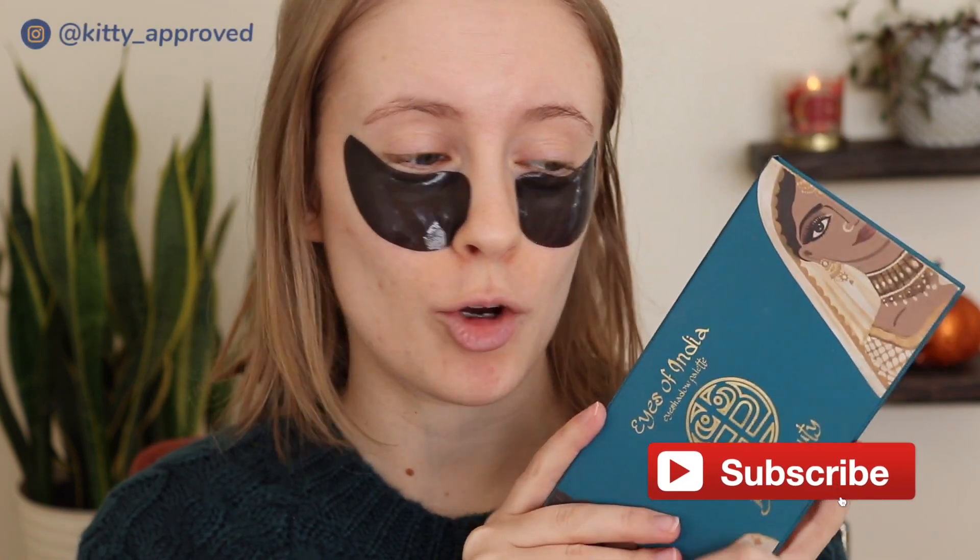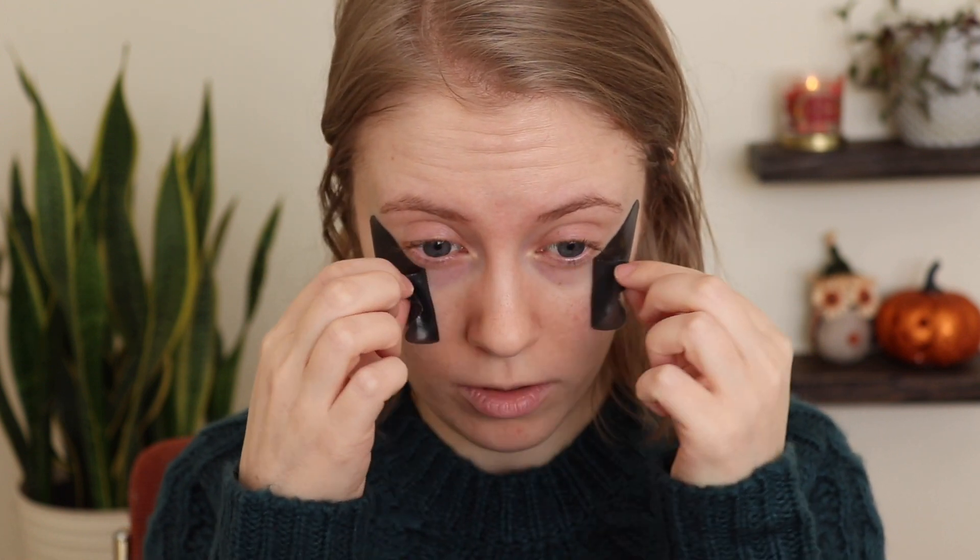Hey guys, it's Sarah and today's video is going to be a get ready with me. I've got a bunch of products I want to use today. I especially wanted to use my Billy Beauty Eyes of India palette. I've got these elf charcoal under-eye masks and they feel really nice and cooling — I also had them in my refrigerator, so they're especially cooling. They've been on for about 10 or 15 minutes, so I'm going to go ahead and take them off. I feel refreshed.